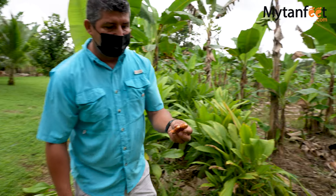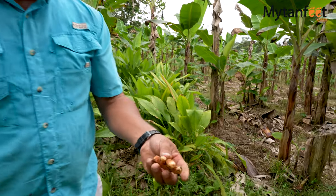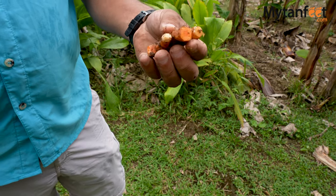Next, our guide showed us the curcuma root, which is where turmeric comes from, and then we also picked some oregano to use for our lunch.